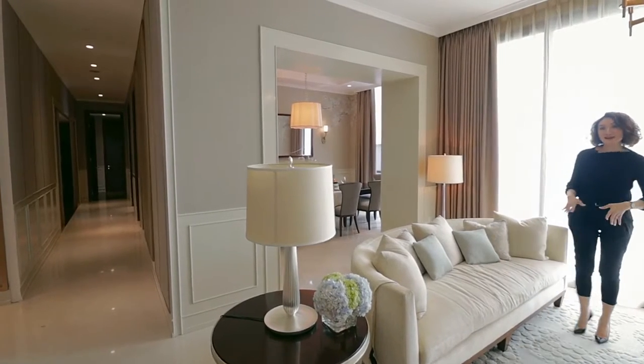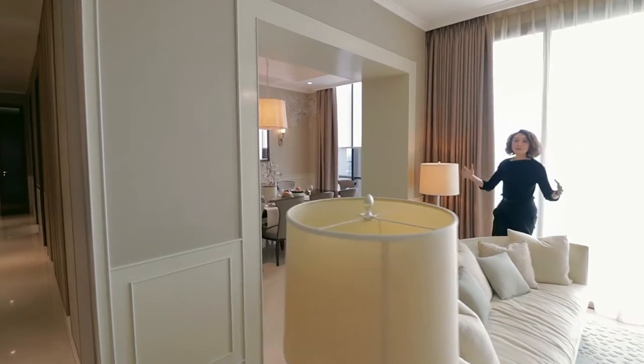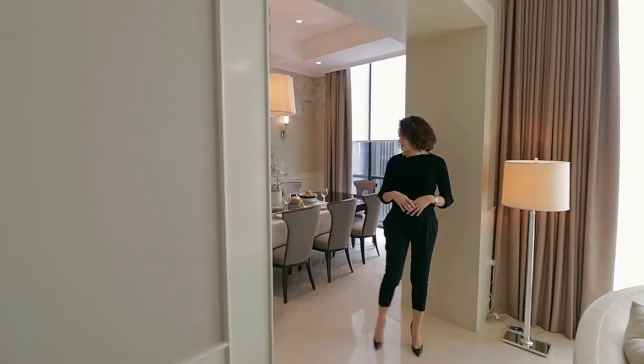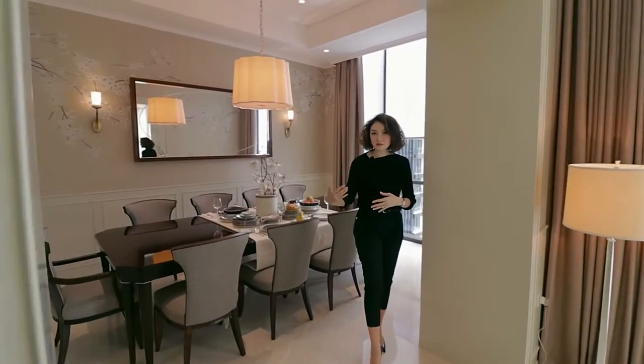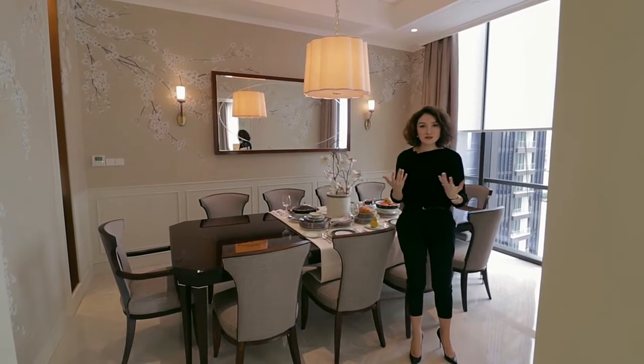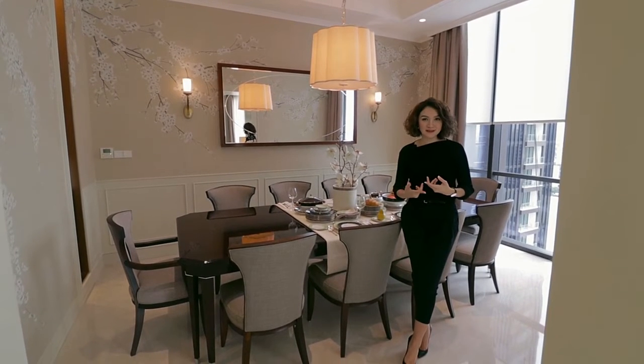Typically in an apartment this size, the dining room is always connected to the living area in one big open space. What I love about what we've done here is that we created a separation between the dining room and the living area. Because to me, the dining room should have some kind of enclosure, so it'll feel very cozy when you wine and dine with your family and friends.